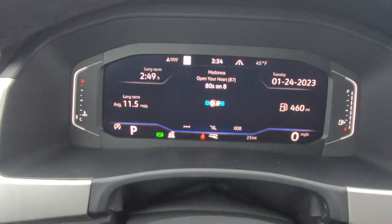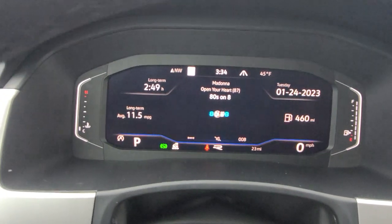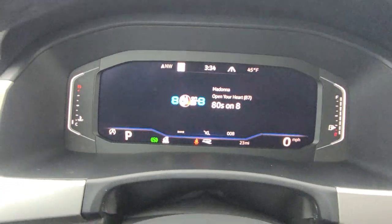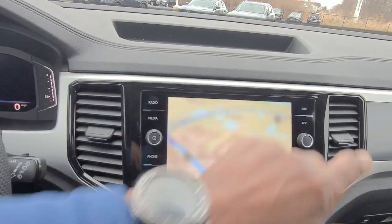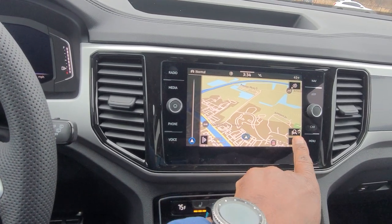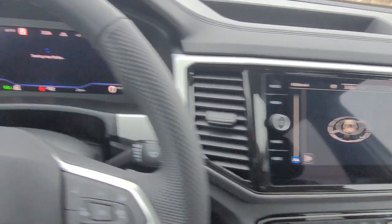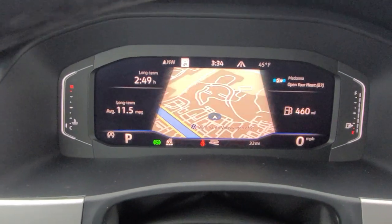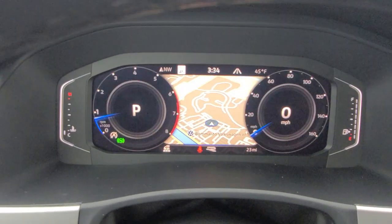The digital cockpit has three main views: the crop screen, the dial screen, and the widescreen. Navigation is available on this car and can be displayed in the instrument cluster. You can bring it into the widescreen, the crop screen, or the dial screen.